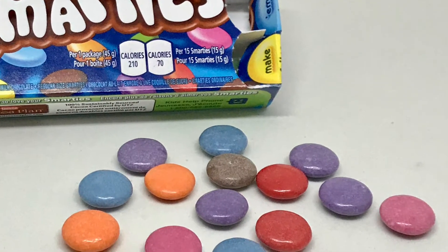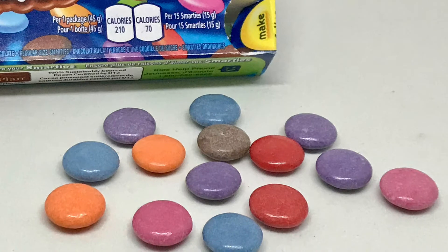Smarties are candy-coated milk chocolate, sort of similar to M&Ms, but I find the coating on Smarties to be a little thicker.